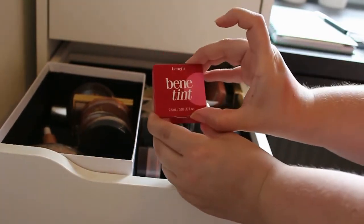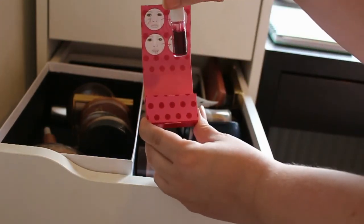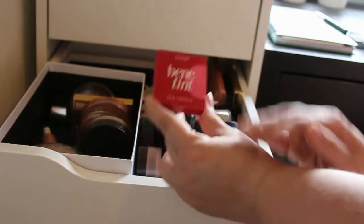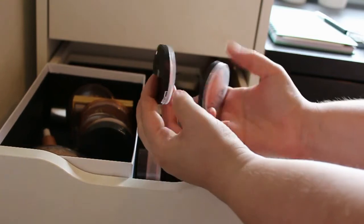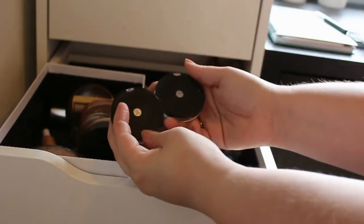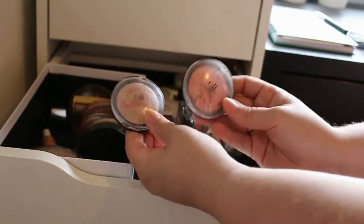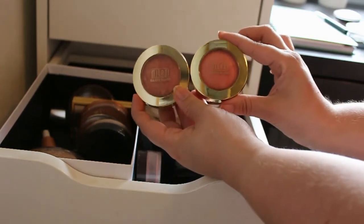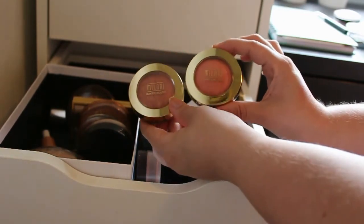Next up we got Benefit Bene Tint. I have never used this — maybe a couple of times I can see that — but I think I'm going to get rid of this one because I'm not a fan of it. Next up we got these two ELF Baked blushes — this is in the shade Pinktastic — and both are so pretty so I'm definitely going to keep both of them. And next up we got my two beloved Bellapierre blushes, Luminosio and Rose D'Oro, and I really love these two so I'm definitely going to keep them.